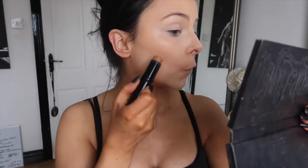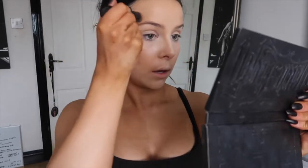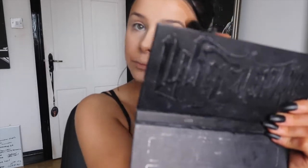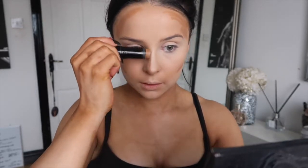Taking my Inglot foundation stick in shade 111 and just contouring with it. If there are any places in Vegas or LA you think I should go, please let me know — I'd love to make the most of it. I'm spending four days in LA because everything is far apart and I want to experience the lifestyle. I'm going with my dad, neither of us drink, and I'm 19 so I won't be getting into clubs anyway. I'm going to blend everything out with my Zoeva 110 brush.